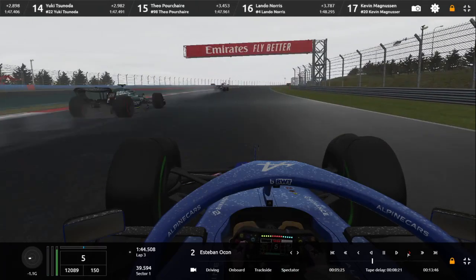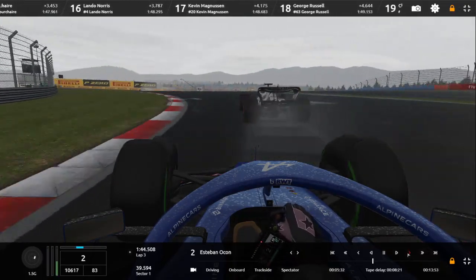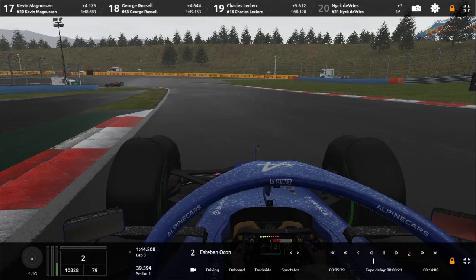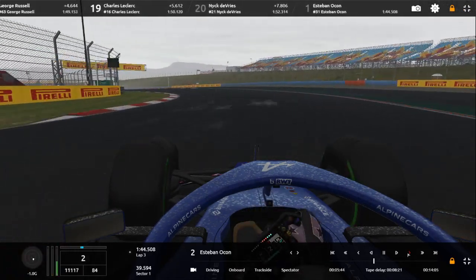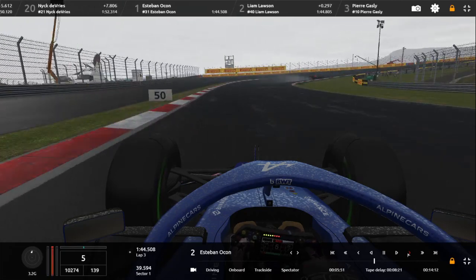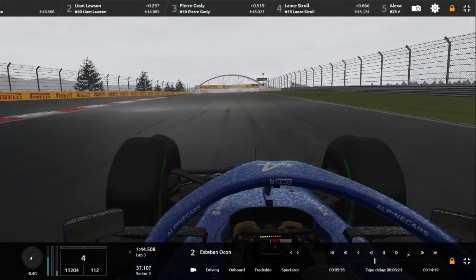Turn one — braking for the left-hander, then it's a flat-out right-hander. Braking on the 50-metre mark for this next part. Slow left-hander, he's got the RB just in front of him. Yuki Tsunoda is back for this weekend, by the way. Ocon actually went a little wide at one point on this lap, just because of the RB in his way.